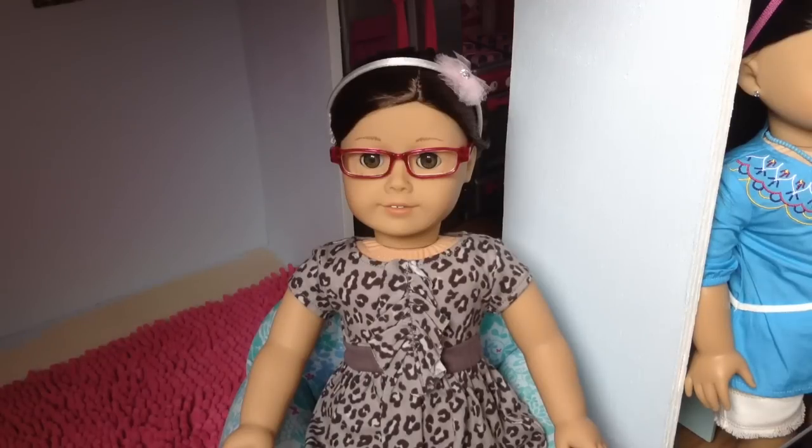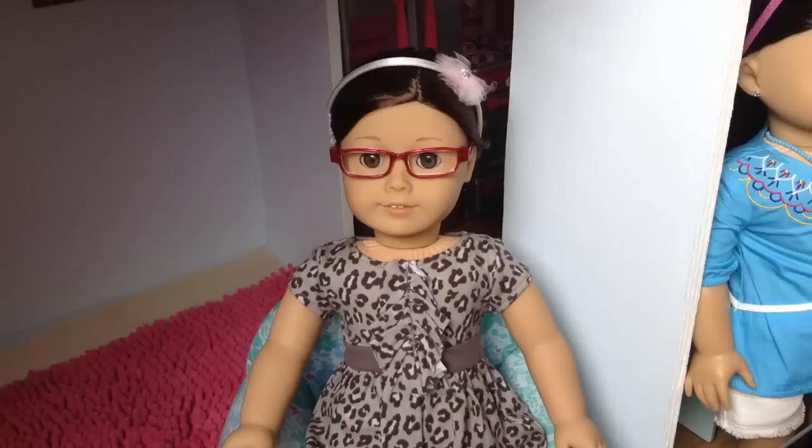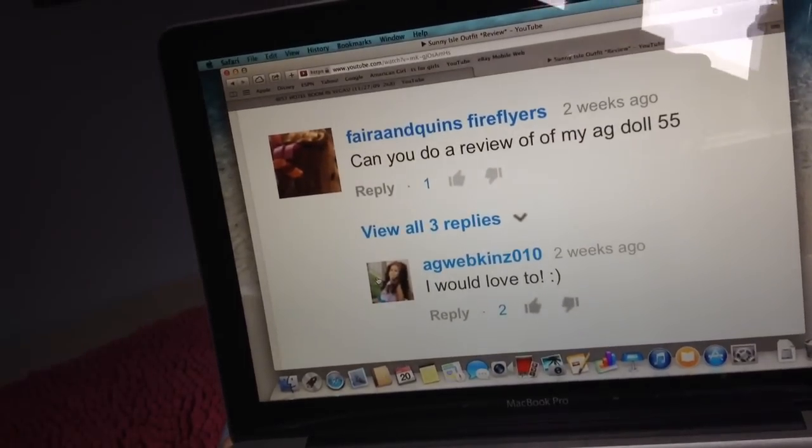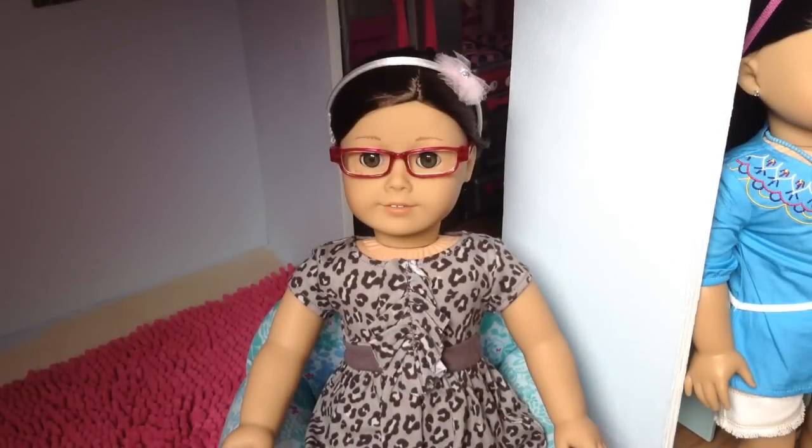Hello peoples. So I have a request video — it's for a review of number 55, which is right here. I'll show you the girl who requested it on my computer: Farrah and Twins Fireflyers, so I'll link her below. Go subscribe. She has four subscribers. Let's get started on the review.